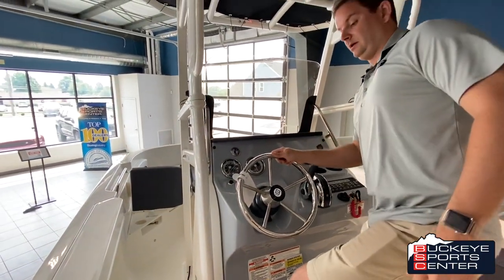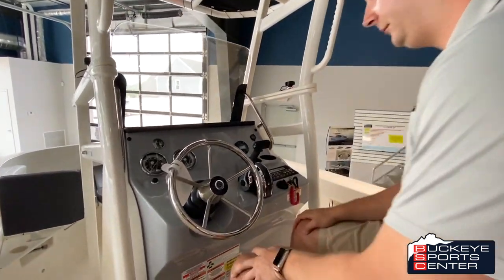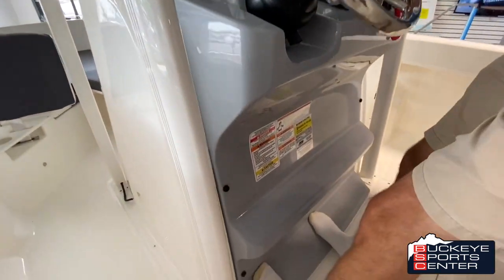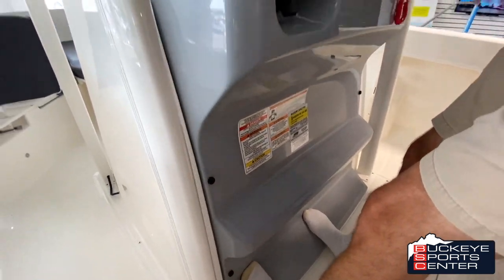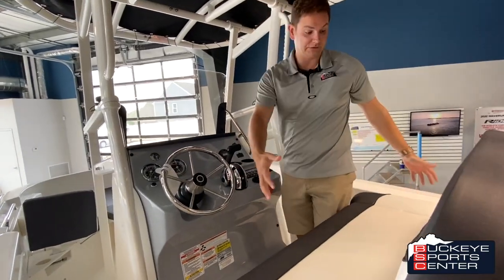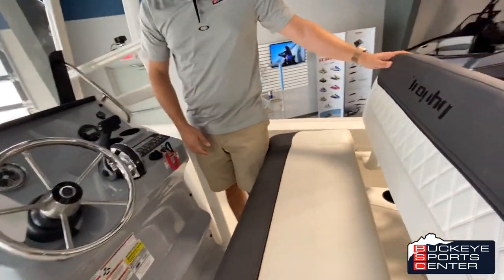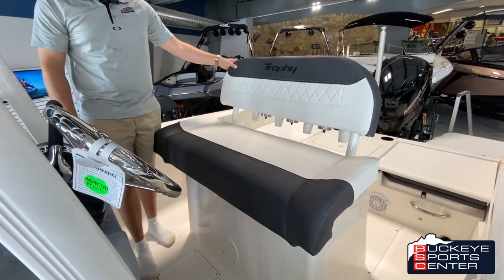It's a really easy-to-use helm area where you actually have two foot positioning options — a higher foot position as well as a lower one, depending on how you want to sit. There's definitely some versatility there. And there's also plenty of space for two to maybe even three people sitting in this helm area, just a nice wide comfortable seat to give you a little bit of versatility in how you use the boat.